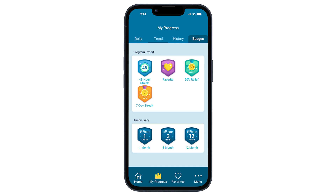The last tab you'll see is your Badges. This great feature illustrates all the badges you have earned. Badges are earned when you achieve goals such as completing assessments, achieving pain relief, or creating your favorite programs.